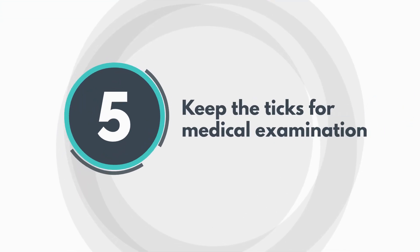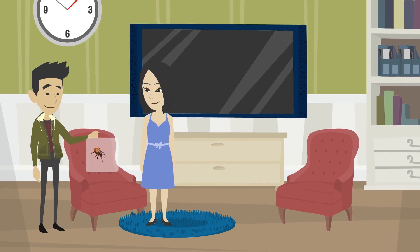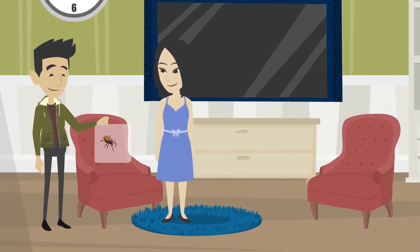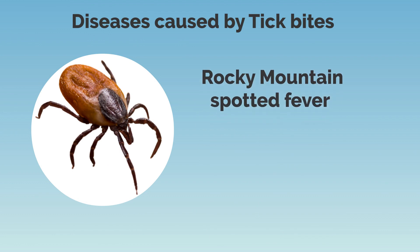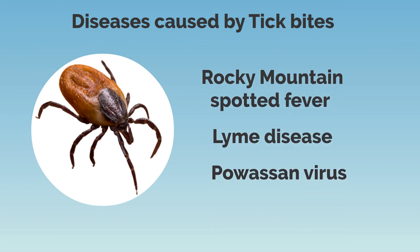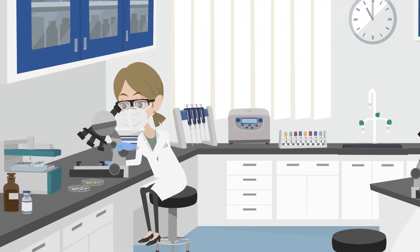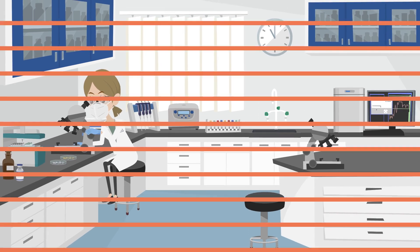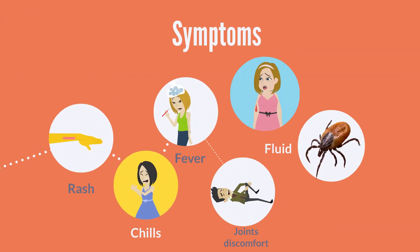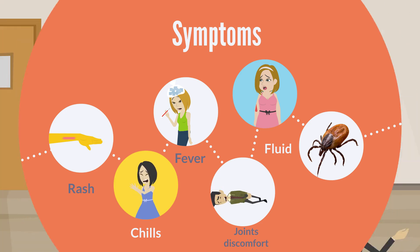Tip 5: Keep the ticks for medical examination. Once the tick has been removed from your body or house items, place it in a plastic bag. Ticks can transmit numerous diseases, such as Rocky Mountain spotted fever, Lyme disease, and Powassan virus. Therefore, keeping the tick will assist the doctors in determining the bacterium or virus carried by the tick. Be on the lookout for a rash, chills, fever, joint discomfort, or any red stains or yellow fluid flowing from the bite, as tick bites can be dangerous.